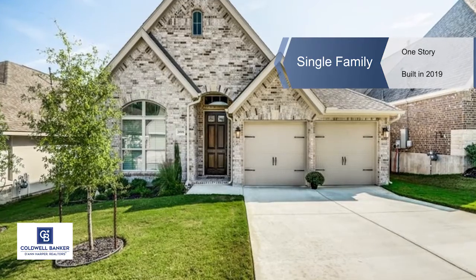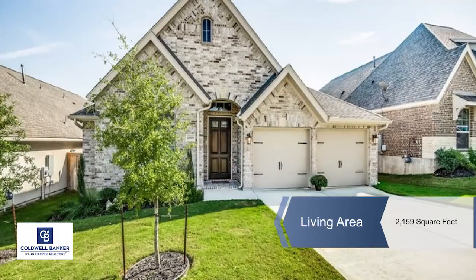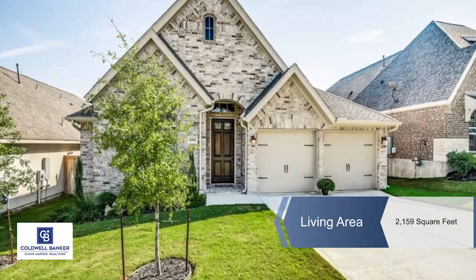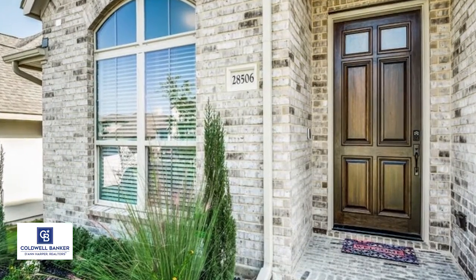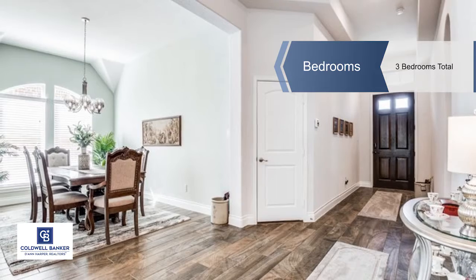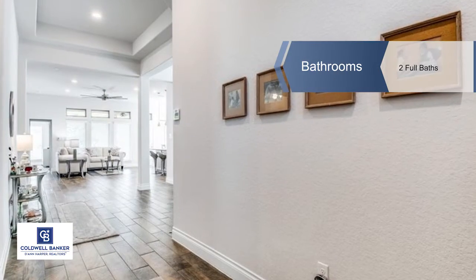On a beautiful green belt lot, this gorgeous Perry Homes single story showcases an open floor plan and plentiful upgrades. Completed in 2019, the chic curb appeal is created by the rich brick exterior and professional landscaping.